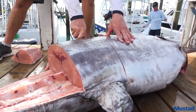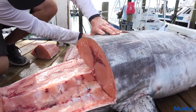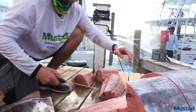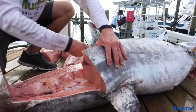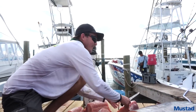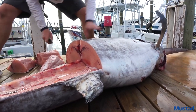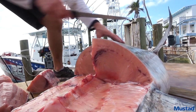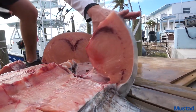Just gonna do nice chunks, just keep getting chunks like that. Then when we cook it we'll trim out that bloodline. Look at these logs right here — that's got to be a $50 chunk of swordfish right there. Beautiful meat.